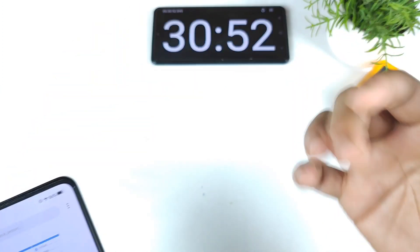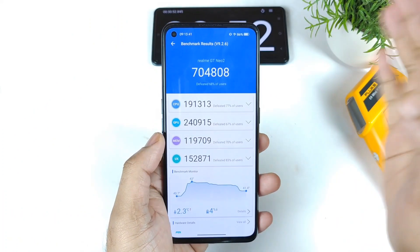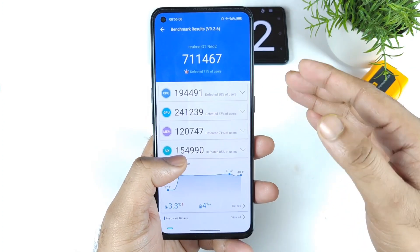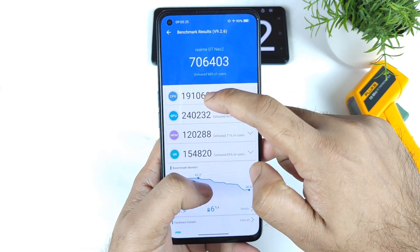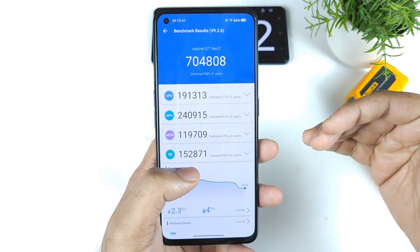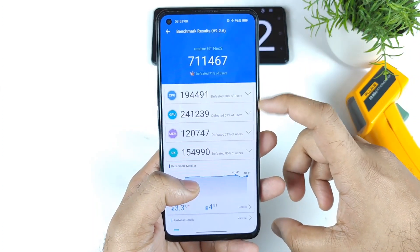Let's gather the information from test one to test three. Test one: 7,11,000; test two: 7,06,000; test three: 7,04,000. Battery dropped by 4%, 6%, and 4% per test respectively — a total of 14% battery drop across all three tests. CPU scores were 194, 191, 191 and GPU scores were 241, 240, 240. No huge decrease in CPU or GPU — not bad at all.